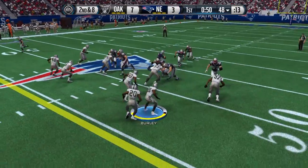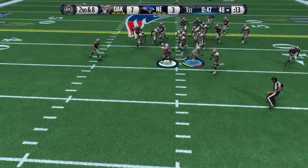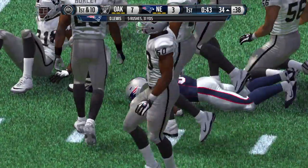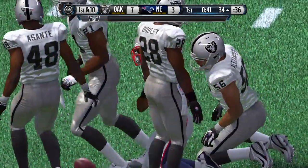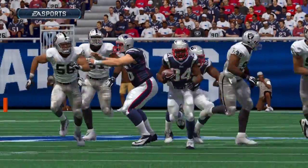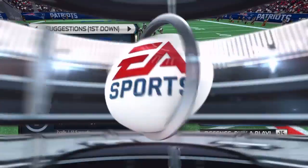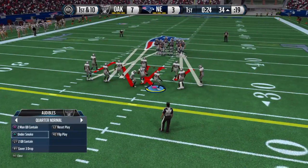Brady under center, Lewis going to take the handoff. Nice tackle. The Patriots' offensive line is just whooping some tail today — what a job up front. That helps the running back get in space, get downfield, and pick up a big gain.